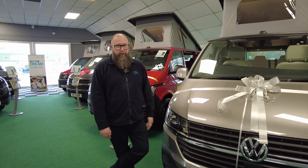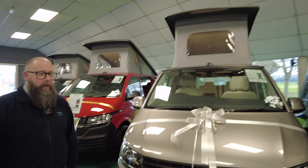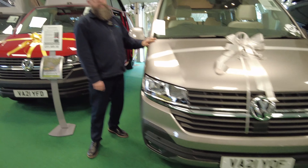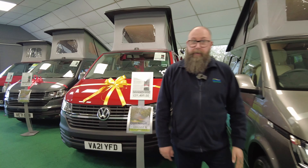Hello everybody, it's Mark again from Don Aymouth Leisure Kingdom, here in the showroom this afternoon, showing you around some of our great Volkswagen stock that we've got freshly converted from Camper King.